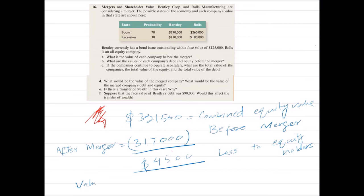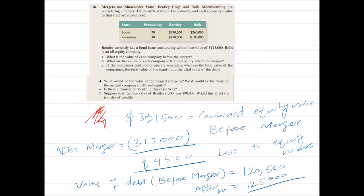Similarly, looking at the value of debt: before the merger it was $120,500, while after the merger its value is $125,000 — a gain of $4,500 to the bondholders. So $4,500 of shareholders' wealth has been transferred to bondholders.